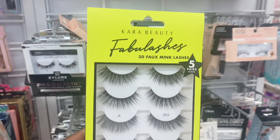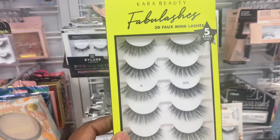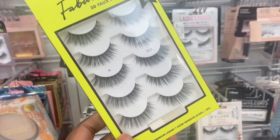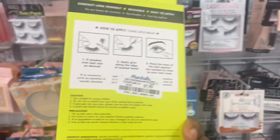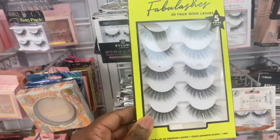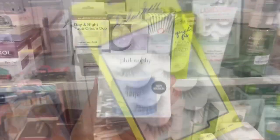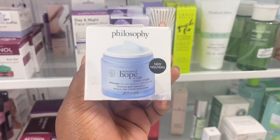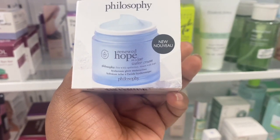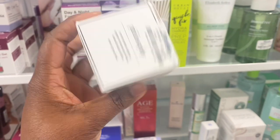From Cara Beauty, we have these Full Mix lashes here. These fabulous lashes are really good — they are lashes from Cara Beauty. For $7.99, you get five pairs. From Philosophy, we have this moisturizer here with hyaluronic acid, going for $16.99.